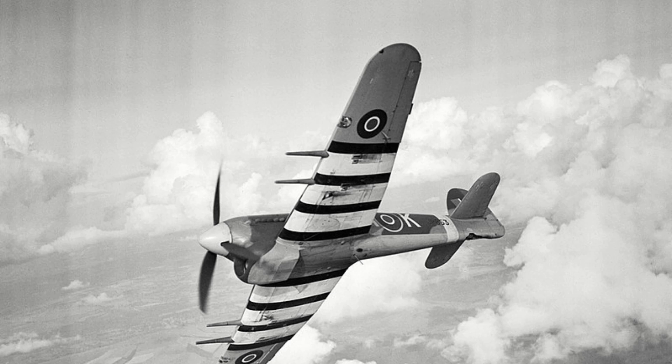With the war's end, the Typhoon was quickly retired, with a total of 3,300 examples being constructed over its four-year lifespan. Sadly, only one original example of a Typhoon exists today, with a few other partial airframes and replicas in various parts of Canada and the UK, with one notable replica on display in Normandy.